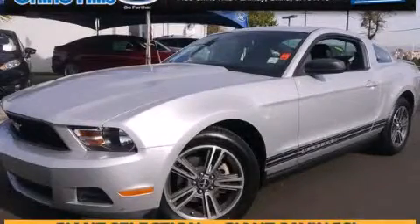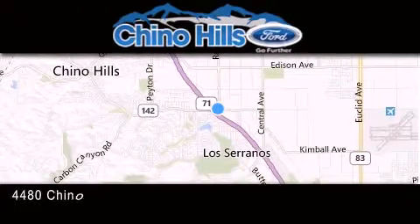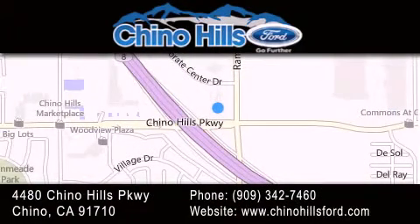Call or visit us right now and arrange your test drive today. Thank you for considering Chino Hills Ford for your next luxury vehicle. If you have any questions, please visit our website, give us a call, or stop by our dealership located at 4480 Chino Hills Parkway in Chino.